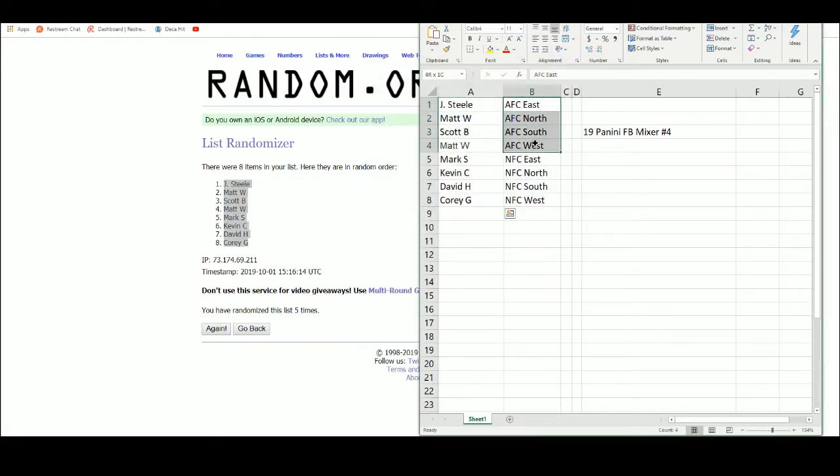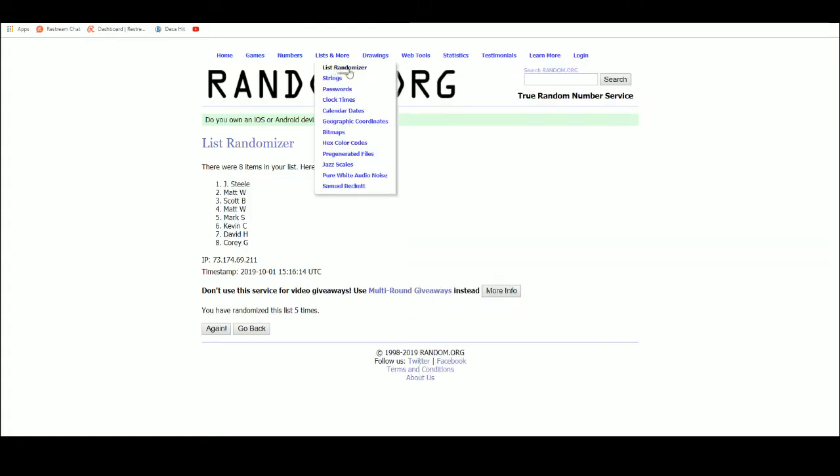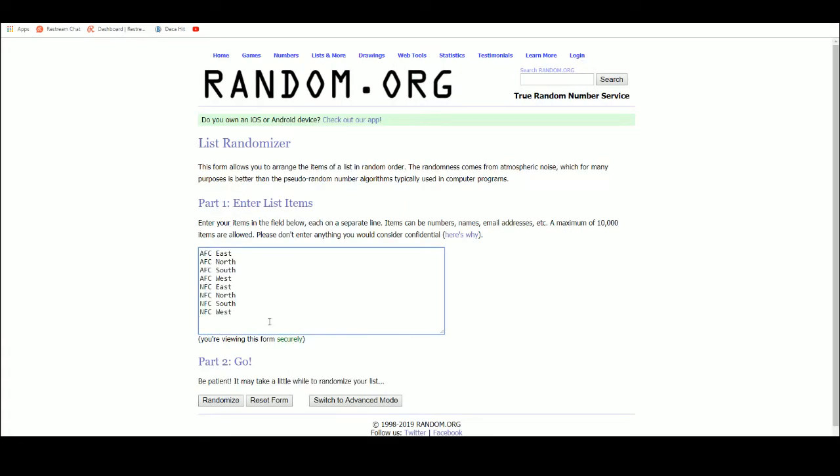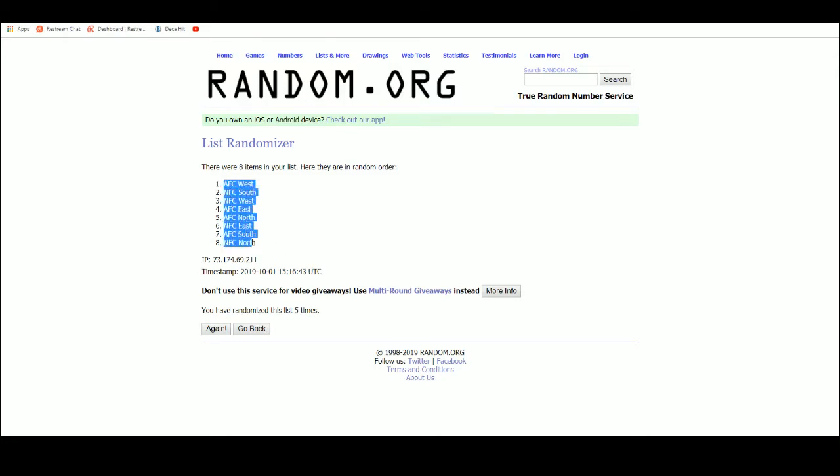AFC East, North, South, and West. NFC East, North, South, and West. AFC West up top, NFC North on the bottom.